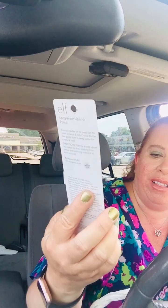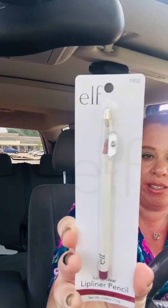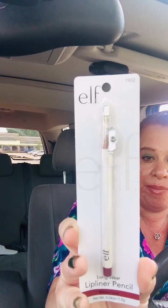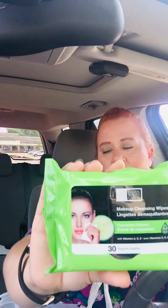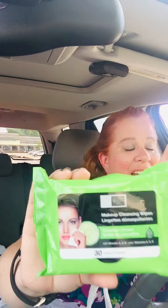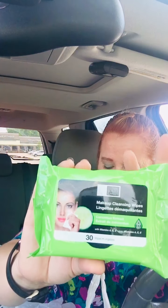And then I got the e.l.f. Long Wear Lip Liner Pencil. This is in Mauve Luxe and it comes with a sharpener on top. And these — the Global Beauty Care Cucumber Extract. I just like the Global Beauty Care line. I have like the collagen wipes and the other wipes that they've had. Those are really nice. I've never had any problems with those and I have really sensitive skin.